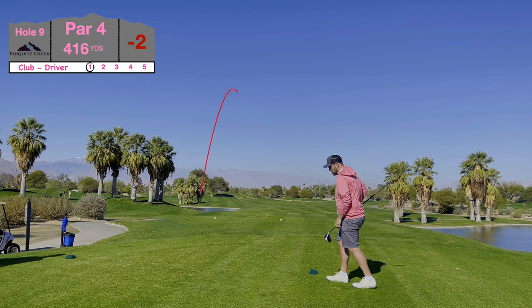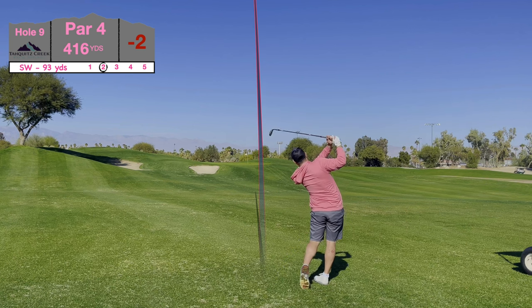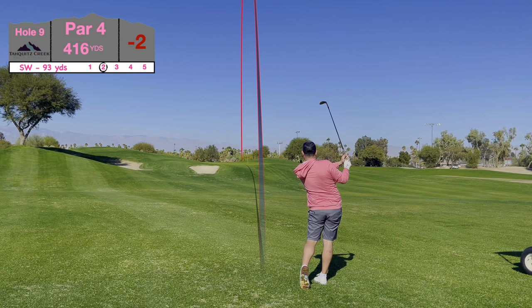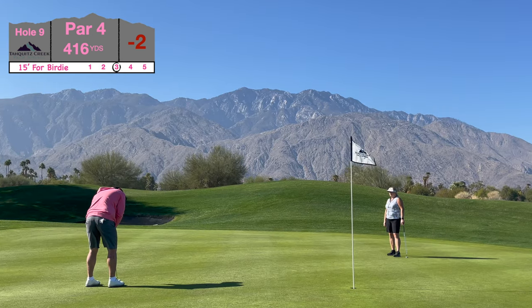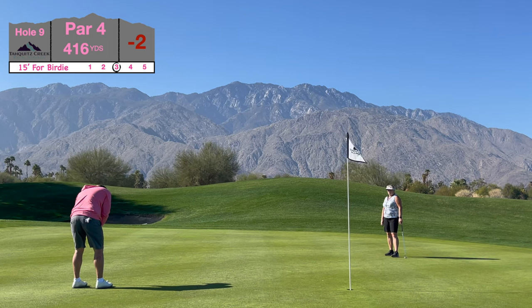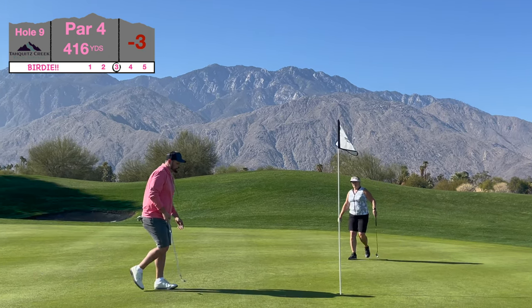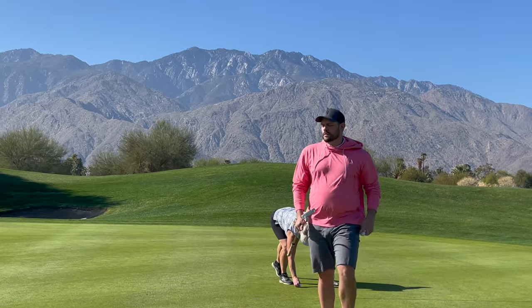Hole nine at Tawquets Creek — par four, 416 yards. Last hole of the Palm Springs content. Just went at it, swung as hard as I could, hit a bomb — had 95 yards in. Hit a little 58-degree, left 15 feet for birdie. What a great roll with a great backdrop — and that's a birdie to finish the trip right. If you enjoyed this, got some Vegas stuff coming up — hit that subscribe button!